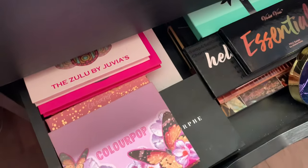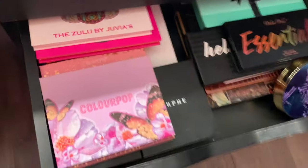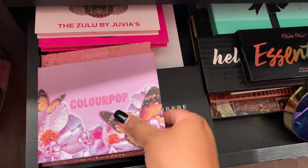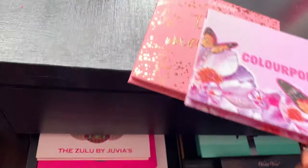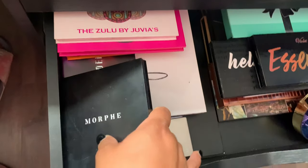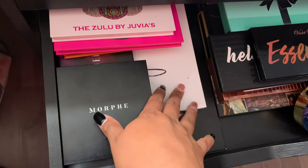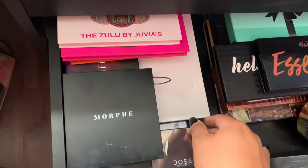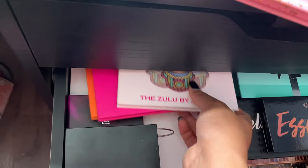Then I have a bunch of palettes: ColourPop palettes, a Morphe palette, Mini Cosmetics, Dose of Colors, Jaclyn Hill. I have two Morphe palettes and at the bottom I have the James Charles palette and Juvia's palettes.